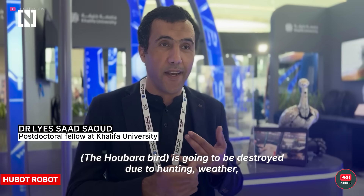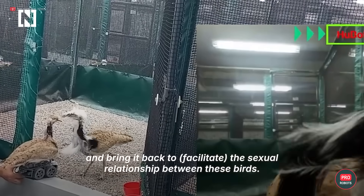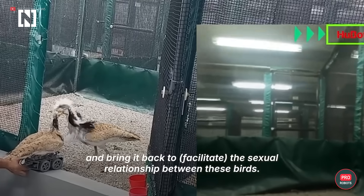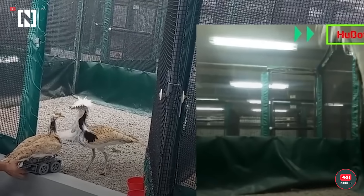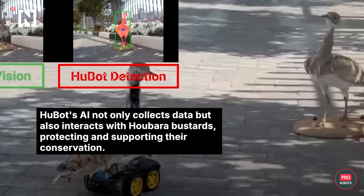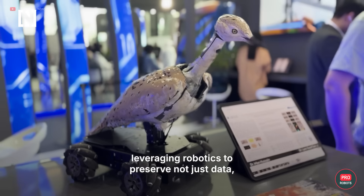Khalifa University in Abu Dhabi — which was incidentally the organizer of the conference — presented its Hubo robot. This bio-inspired robot is designed to help conserve the population of the endangered red-winged bustards. It cases bird flocks, sneaks in when the time is right for some intelligence gathering, and sends the info out to zoologists for further analysis.